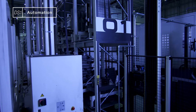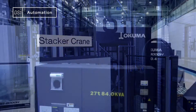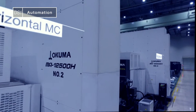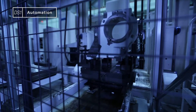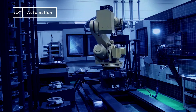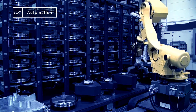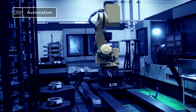Horizontal machining centers and stacker cranes make up another FMS for mid-sized components to provide even more efficient automation, along with oil picking vehicles and robots, auto jaw changing, and a palletizer to cut parts day and night.